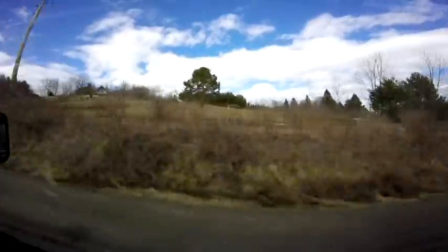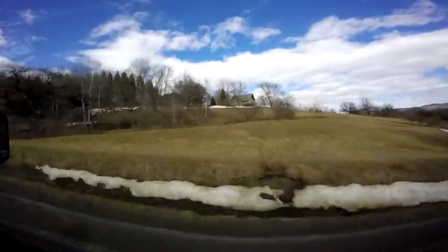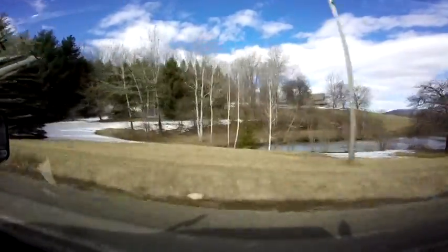I can't believe that Garmin was able to get me there. Unless you had an old-style full road map, I would have been totally screwed finding this place.